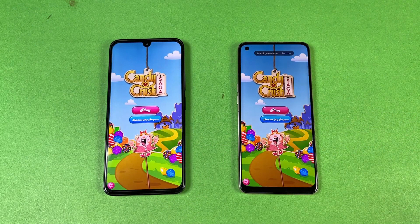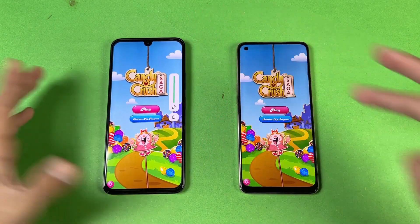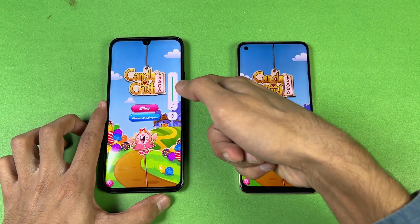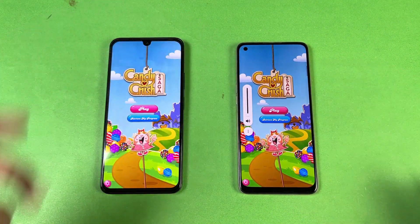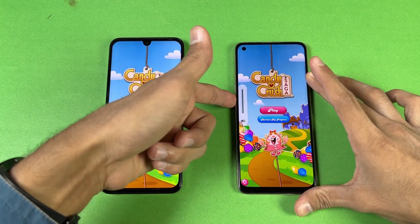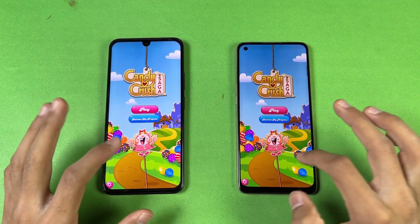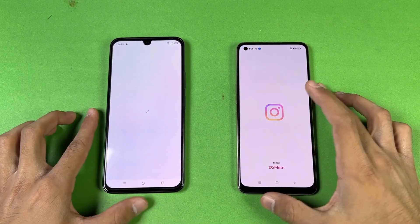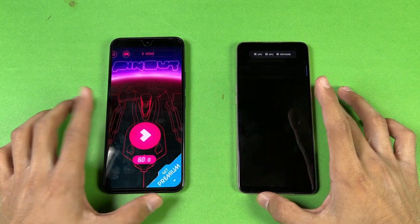Let me show the speakers first on the 020. The speaker is more louder on the Oppo, and I also like the sound quality of the Oppo despite the 020 having dual speakers. Instagram is faster on the Oppo. Let's see PinOut — PinOut is faster on the 020.